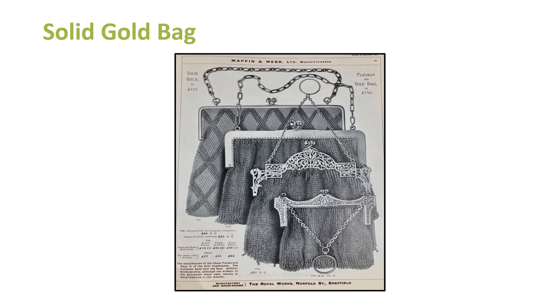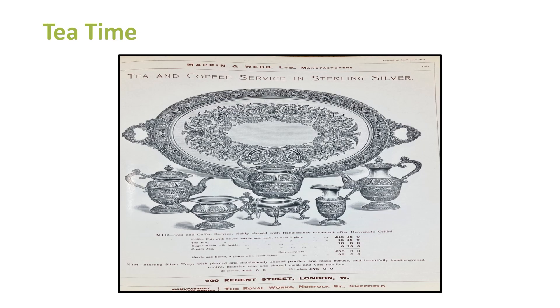You'd find a posh tea and coffee set in almost every Sheffield cutlery catalogue, but this is a particularly nice one. You can see the teapot in the middle — it's probably got a burner underneath where you'd have been burning paraffin or spirit to keep the hot water hot, since you couldn't resort to an electric kettle in those days. You've got the teapot, milk jug, and everything coming together. Kettles and stands, four pints with spirit lamp: £50 — not an insubstantial amount of money.